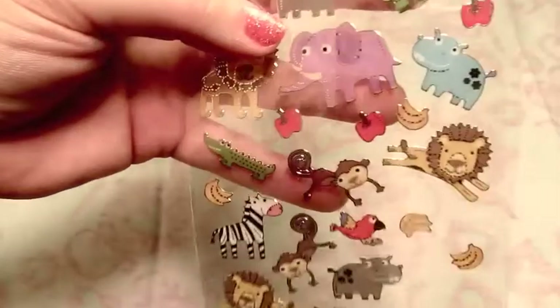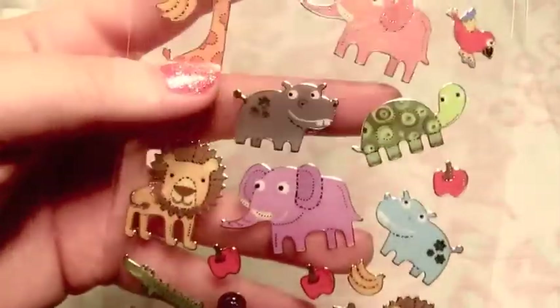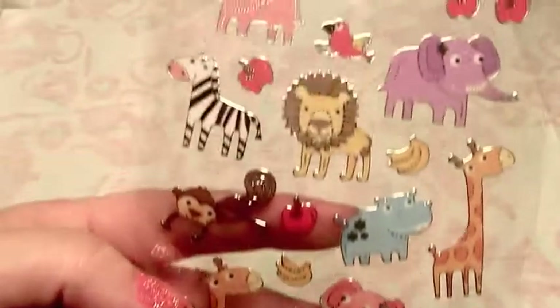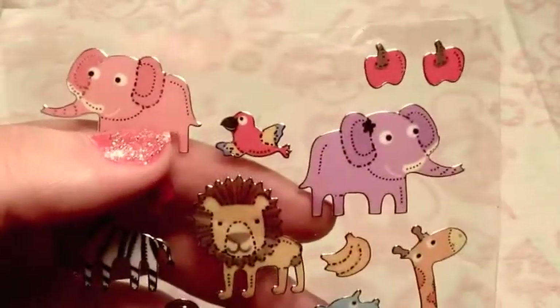And then there are the zoo animals in kind of the same line - the foil outlined cartoony stickers. These all came from Target. I really like the parrot - it's very cute. Little elephants, cute animals. Can't go wrong there.